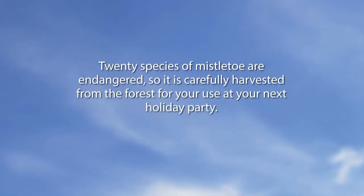Jim is a panelist and a big fan of the show as well. Now we're going to go to a did-you-know video: 20 species of mistletoe are endangered, so it is carefully harvested from the forest for your use at your next holiday party.